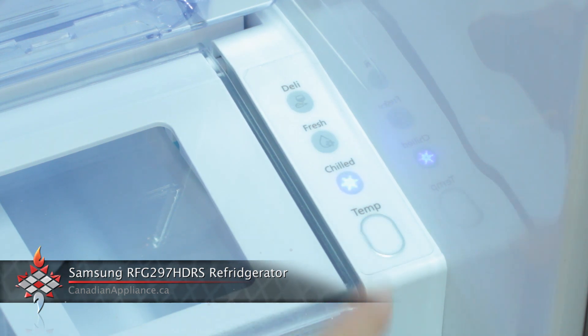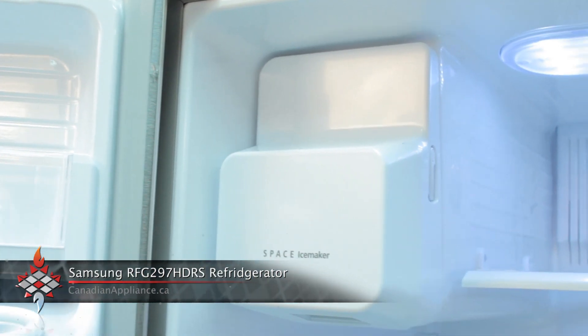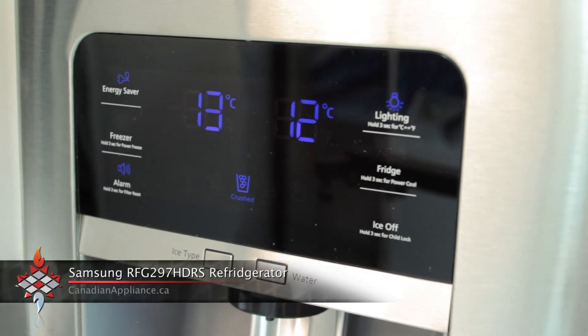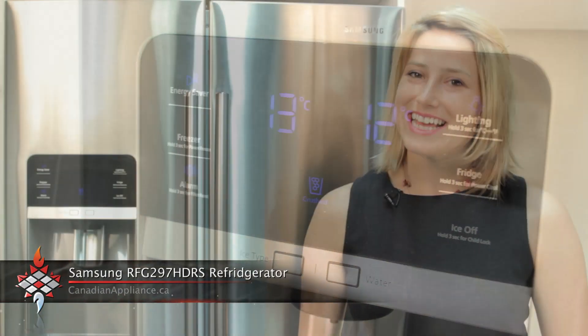Not to mention its built-in ice and water dispenser, so your reserves never run dry. And to top it all off, it has a beautiful LED display with incremental lighting and is Energy Star qualified.